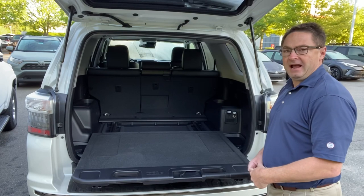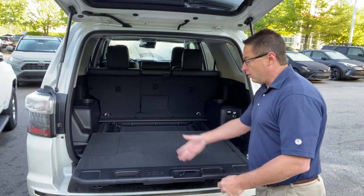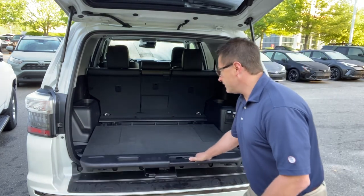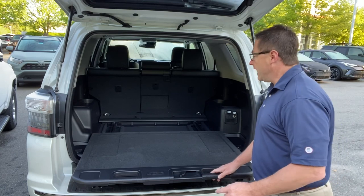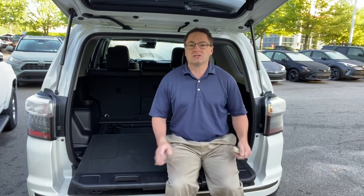Another choice we have — the second choice — is the sliding rear cargo deck. So obviously it pulls out, and then there's a handle right here. You just turn this and then you can close it or open it. Some people will use this, some people just won't have any use for it. I think it's great for sitting up here — it holds 440 pounds.